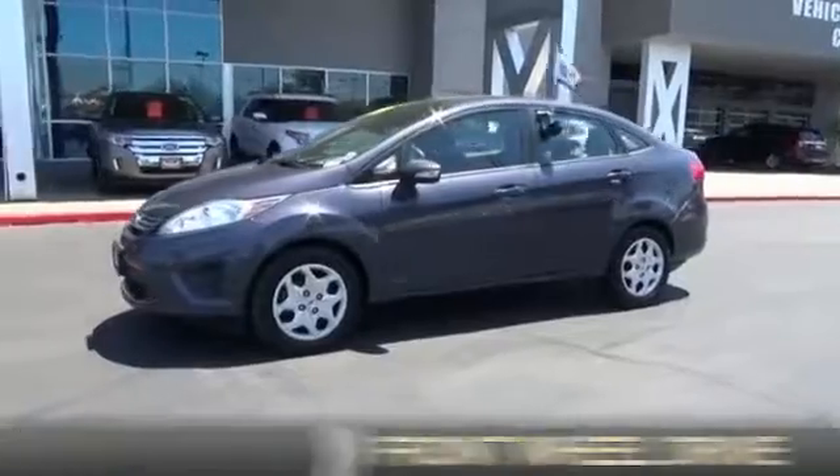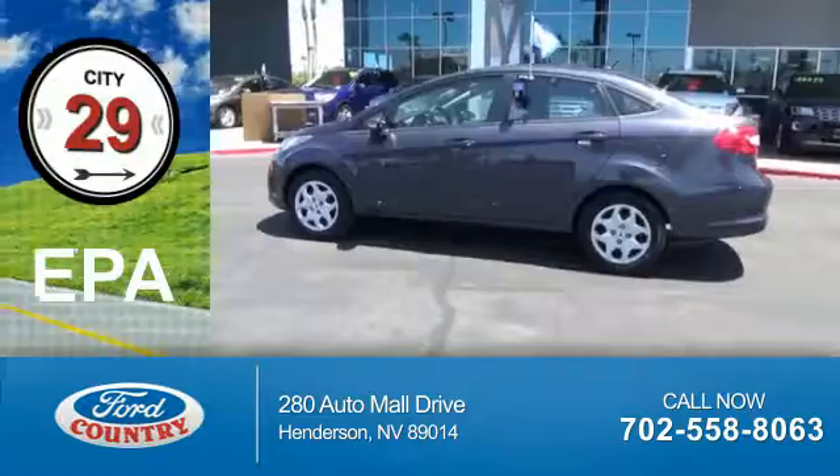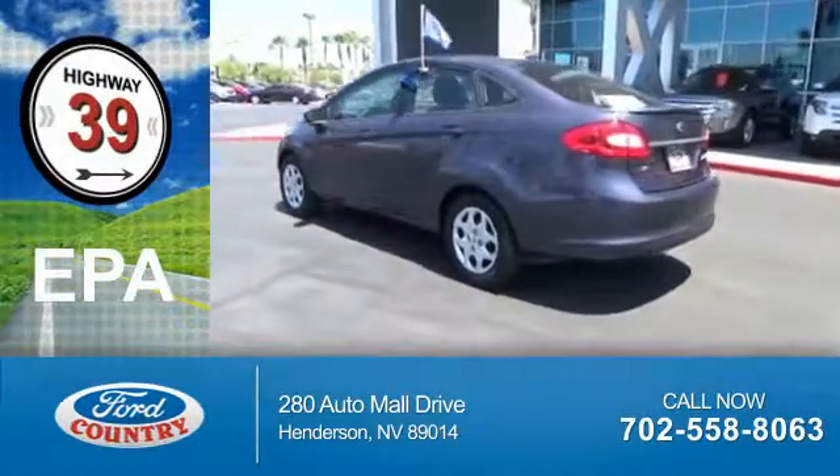It's powered by Front Wheel Drive, a 1.6 liter 4-cylinder engine. Great fuel efficiency — saves you money by requiring fewer trips to the gas station.